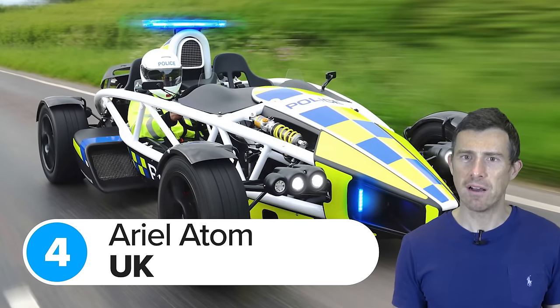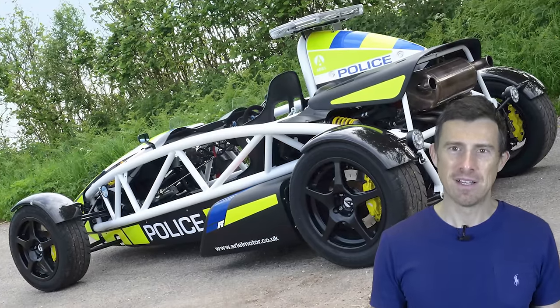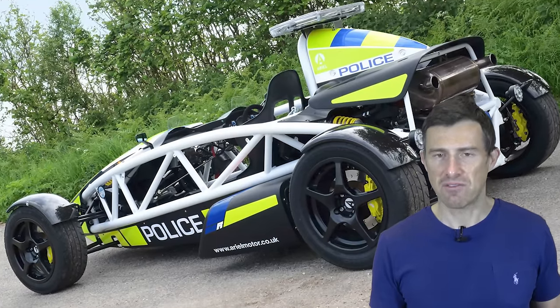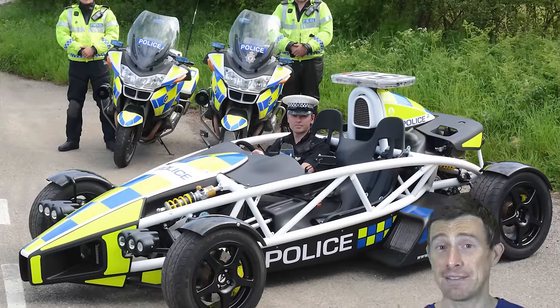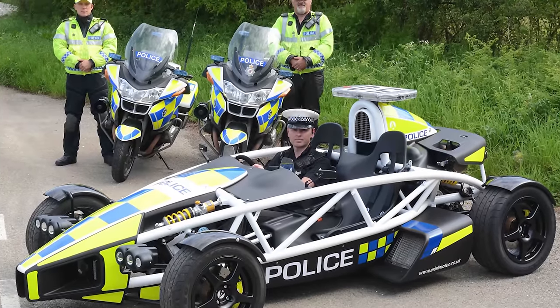They don't actually use the Ariel Atom to chase criminals, but it does get used to promote bike safety — probably because it's the only car on sale that makes you want to wear a helmet when you're driving it.